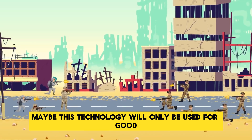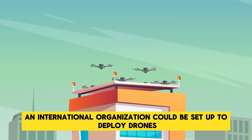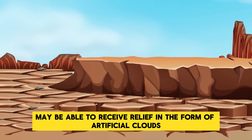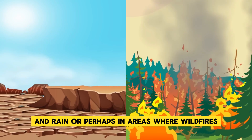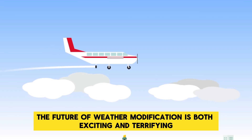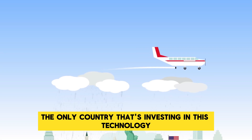Then again, maybe this technology will only be used for good and to make the world a better place. In the future, an international organization could be set up to deploy drones and weather modification technology to areas of the world that need it most. Communities threatened by drought may receive relief in the form of artificial clouds and rain, or in areas where wildfires are raging, rain could be produced to help firefighters get the blaze under control. The future of weather modification is both exciting and terrifying at the same time, but the UAE is not the only country investing in this technology.